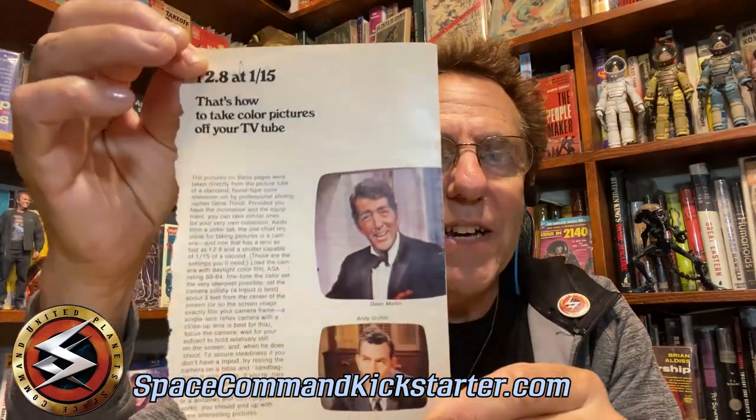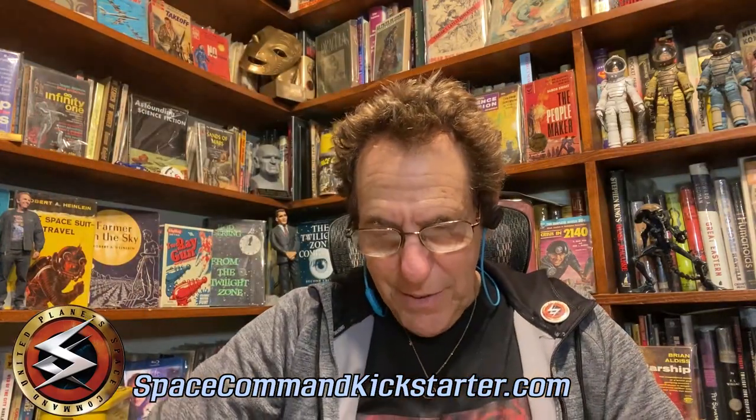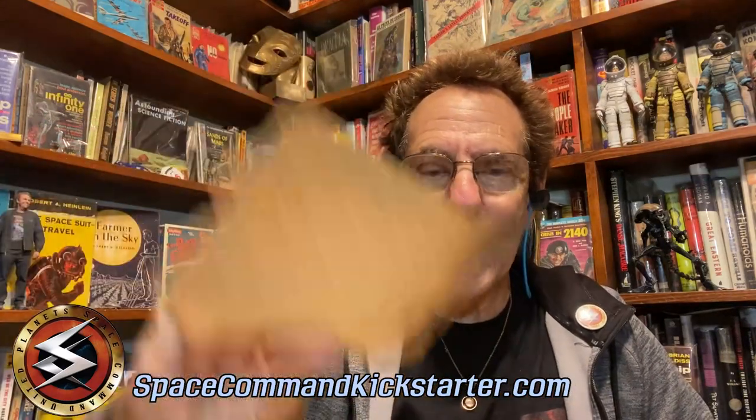Then also, I tore this from TV Guide at the time. Back then there were no VCRs, there was no way to even record still images from television. So this was a TV Guide article on how to take photos off the screen. I saved that because that's something I wanted to do. This is a photo of Mr. Spock that I pulled from some magazine of the era.